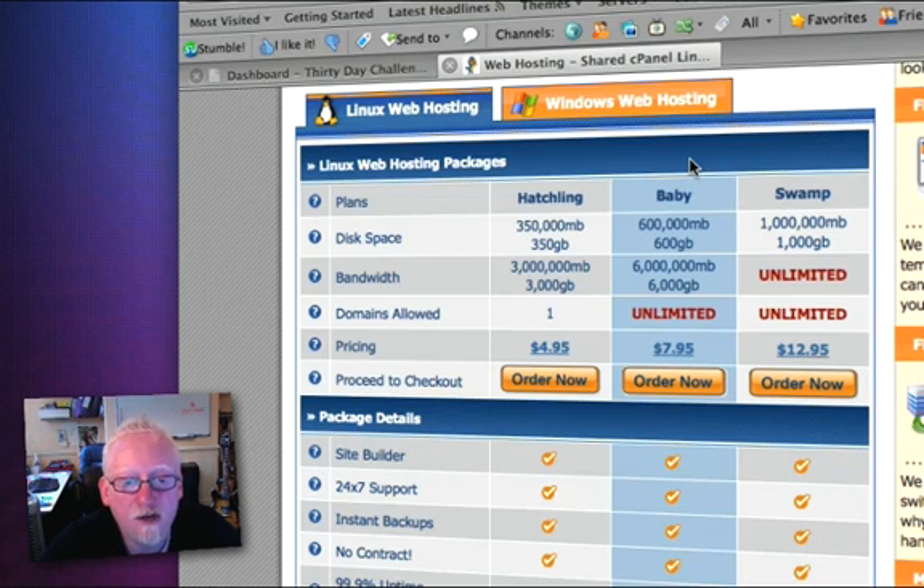The reason I'm recommending the Baby package is because it allows you to host on an unlimited amount of domains. So during or after the 30 day challenge, you might want to host 10, 15, or 20 of these blogs — the Baby package lets you host all of those for the one monthly price of $7.95. You won't have to pay extra hosting every time you register a new domain. The disk space, traffic, and bandwidth are more than adequate.